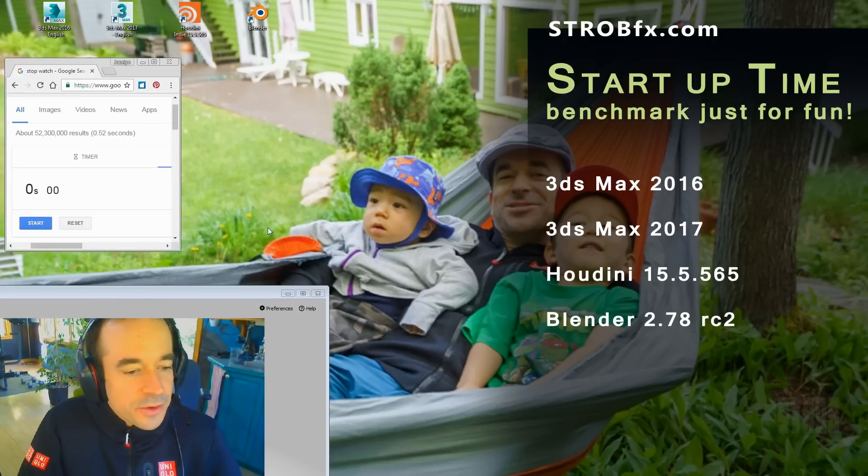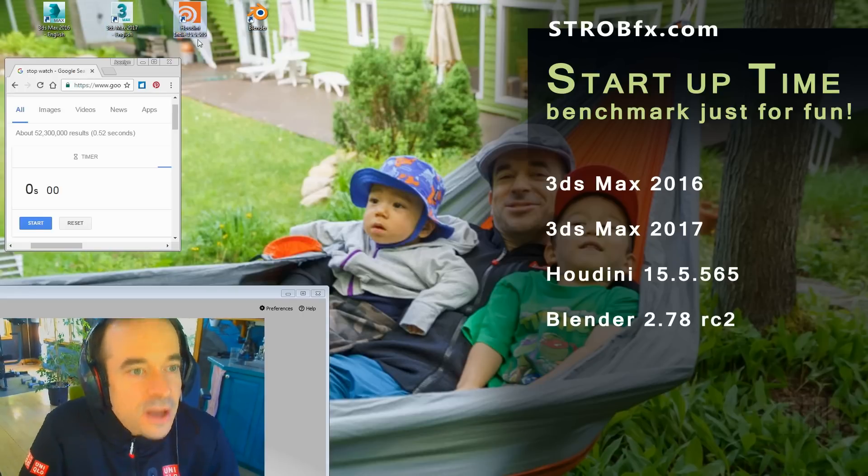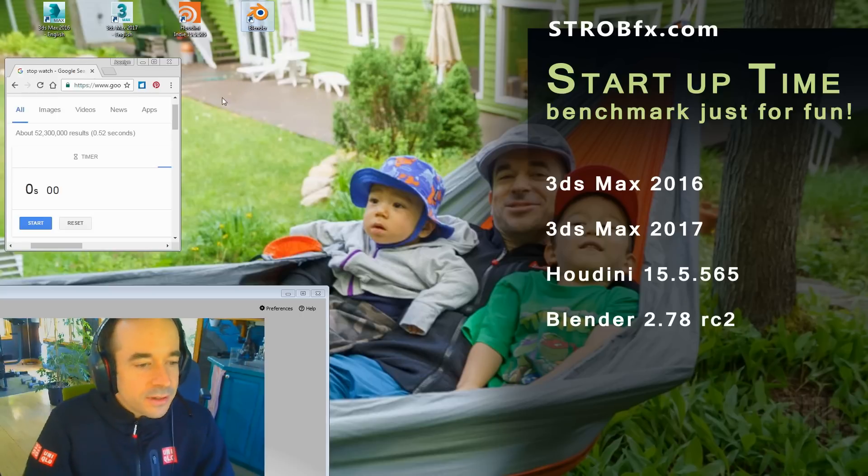Hi, I'm Straub from StraubFX.com. Here I'm going to compare the boot time of those four 3D applications: 3ds Max 2016, 3ds Max 2017, Houdini 15.5, and Blender 2.78.